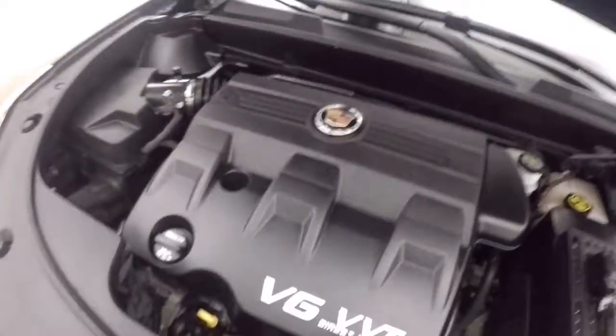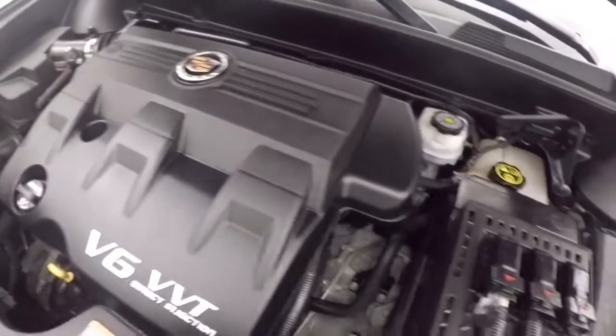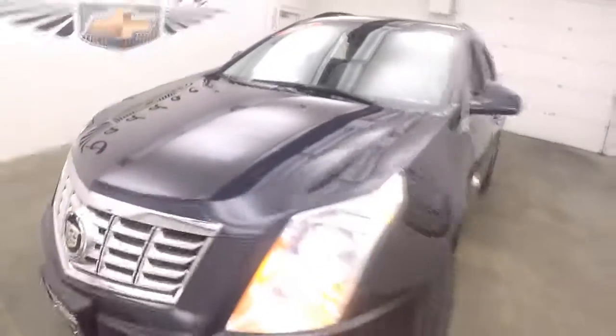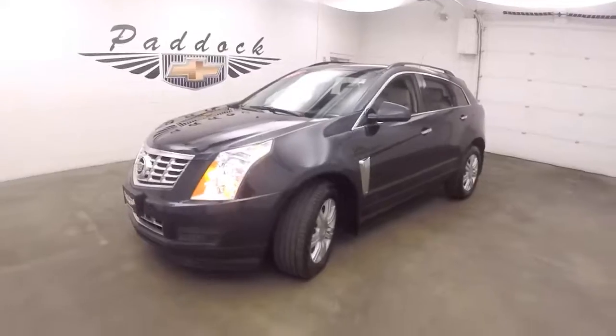There's a 3.6 liter V6 that gives you plenty of power, runs nice and smooth, and is very good on gas. It's a 2015 Cadillac SRX. Thank you.